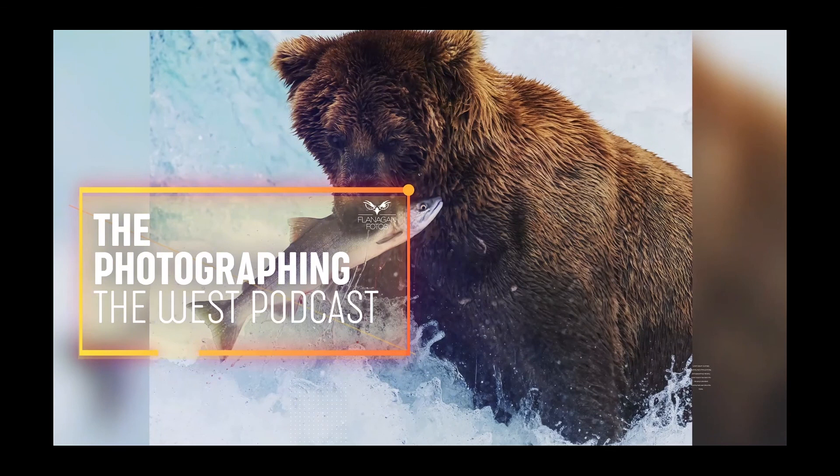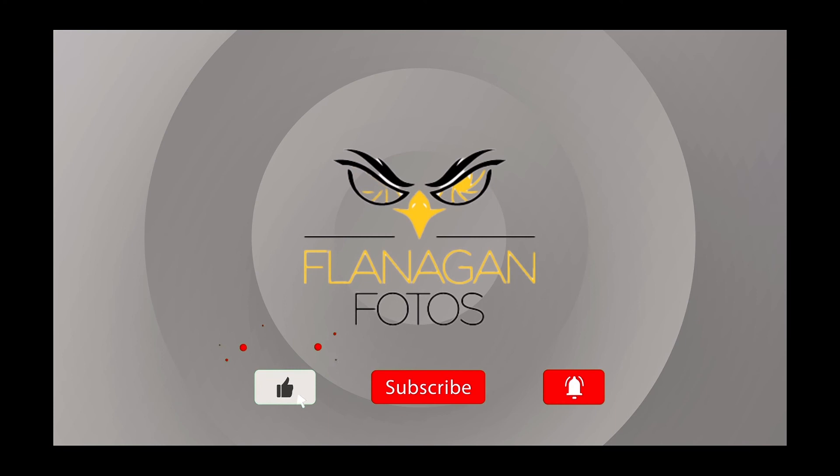If you want to learn more about finding red foxes and photographing them, this is the place. Today's guest is naturalist and author Matt Miller. Welcome back, Matt. Thanks for having me, Kirby. So red fox behavior is fascinating, so let's talk about that first.